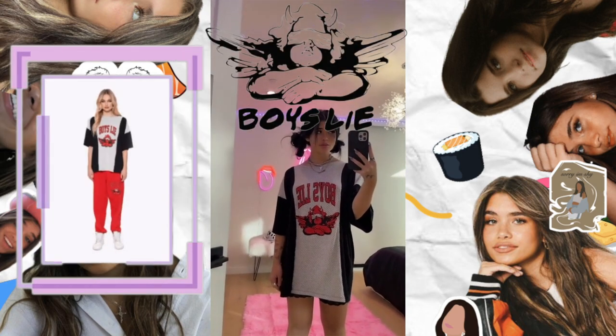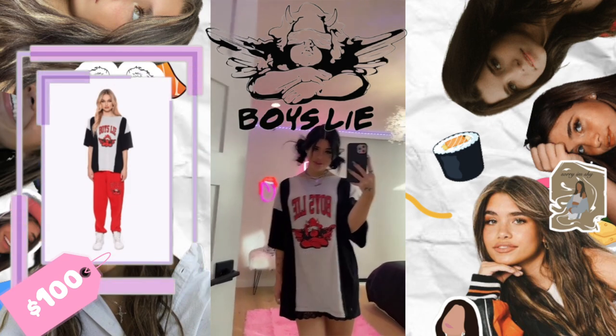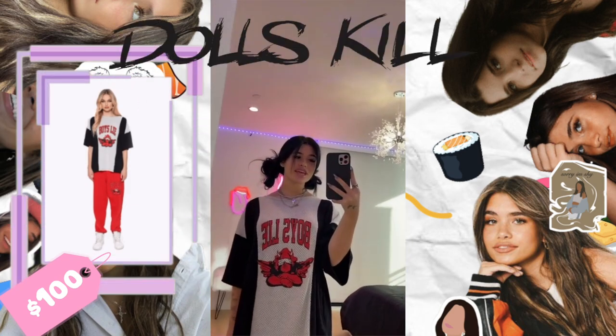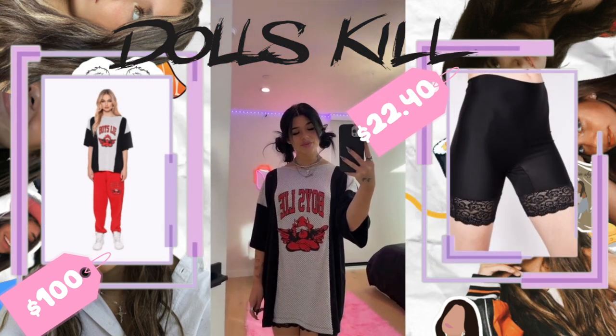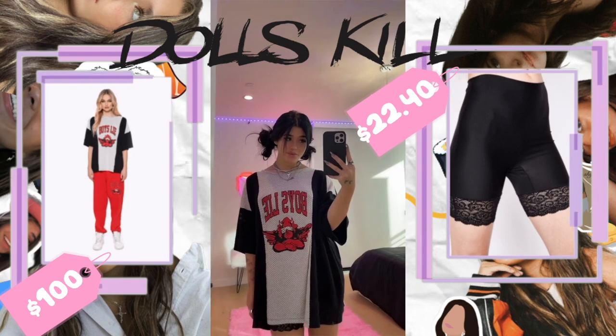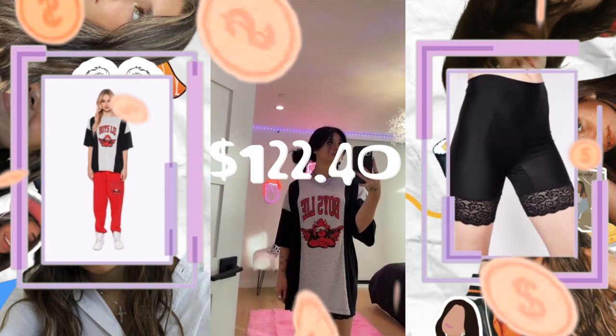Last but not least, Nessa is wearing a Boys Lie jersey at $100, and the biker shorts underneath are from Doll Scale, which cost $22.40. The total cost for this final outfit is $122.40.